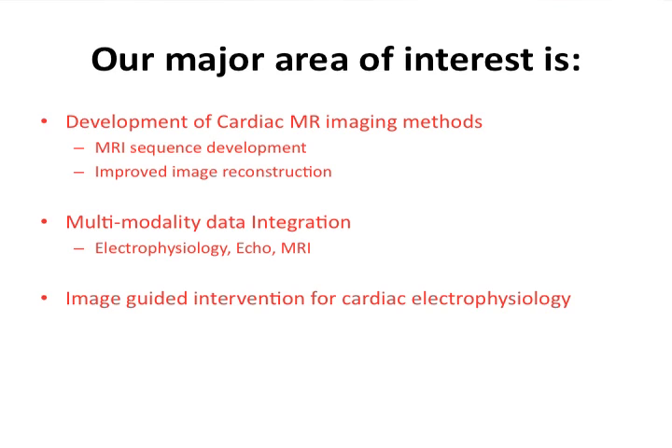The main area of research in my group and our cardiac MR center is really the development of cardiac MR imaging methods. That includes both MR sequence development — we do a lot of new sequences designed for cardiac — and we do image reconstruction, improved image reconstruction for cardiac.